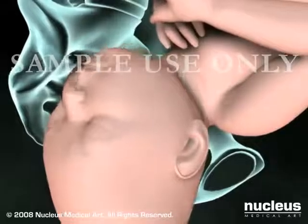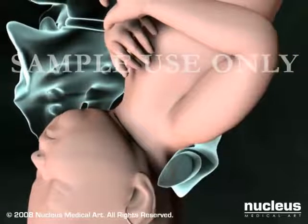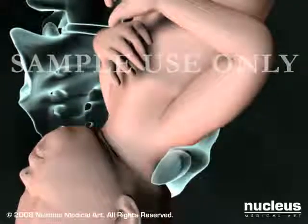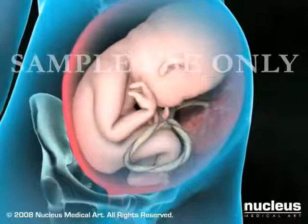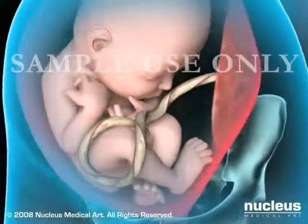Dystocia, or prolonged non-progressive labor, can occur when the baby's head is unable to fit through the birth canal or its body is in an unfavorable position, such as perpendicular to the birth canal or buttocks first, which is the breech position.